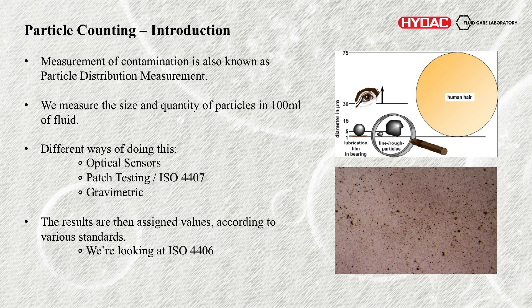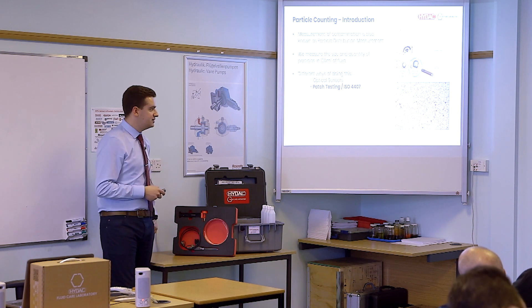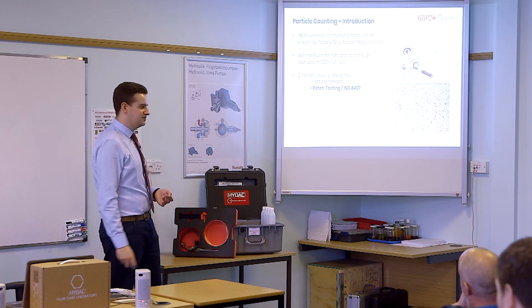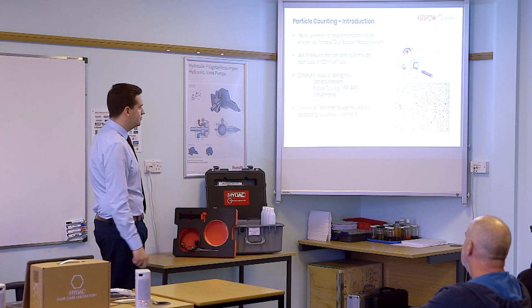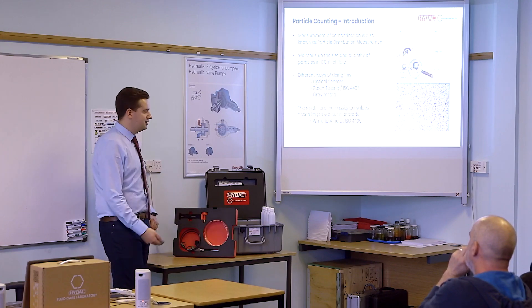That was mostly on varnish — now briefly on particle counting. The measurement of contamination is also known as particle distribution measurement, because we don't just look at the size of particles, we look at how many there are. Different ways of doing it: optical sensors, which is what we used for this study; patch testing — literally pulling the oil through a patch and looking at what's left. You can compare that image to known images for a rough guide, or you can do ISO 4407, where someone has to sit at a microscope and physically count particles with a clicker. Gravimetric — looking at the weight of contamination, very useful but a high gravimetric may not mean a lot of contamination — it could mean you have one big piece of swarf contributing to that weight.